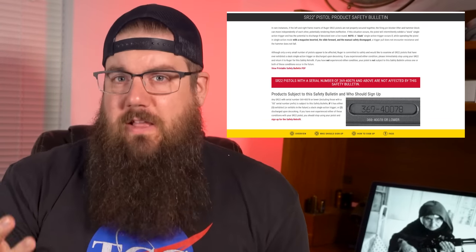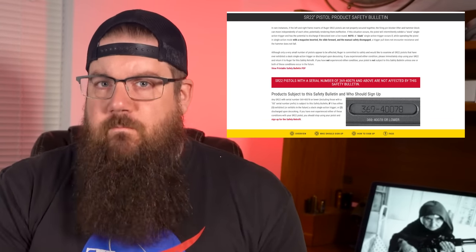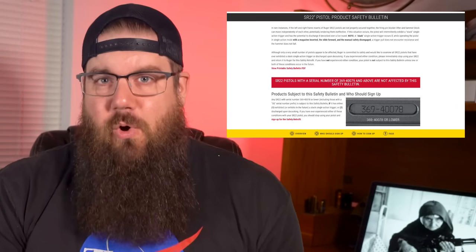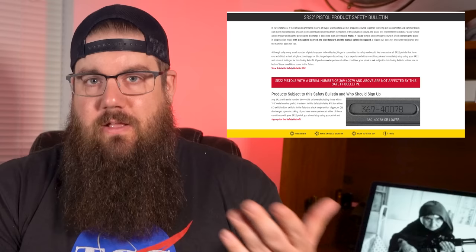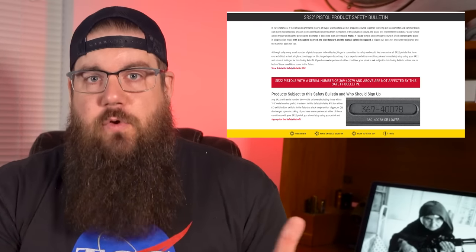They describe a slack or loose trigger situation with little resistance, and the gun could also fire if decocked. There's more info on Ruger's website to see if your gun is affected — they go through what's normal and what's not, so check that out if you have one.